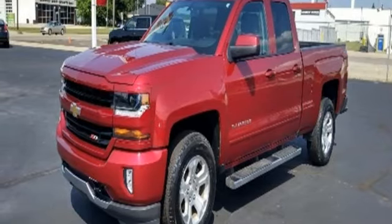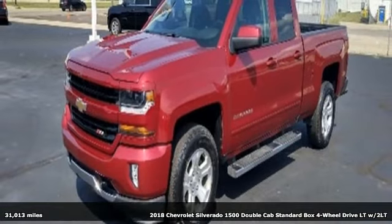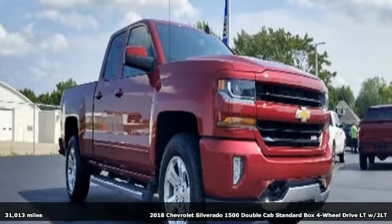Here's a 2018 Chevrolet Silverado 1500. When your livelihood depends on whether your truck can handle the load, this is the one to buy.